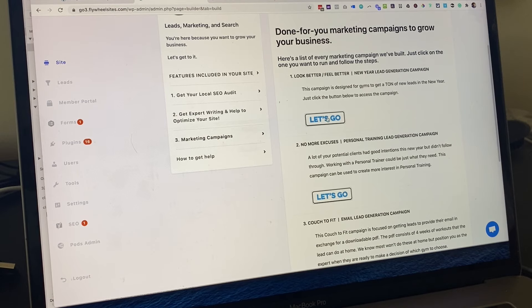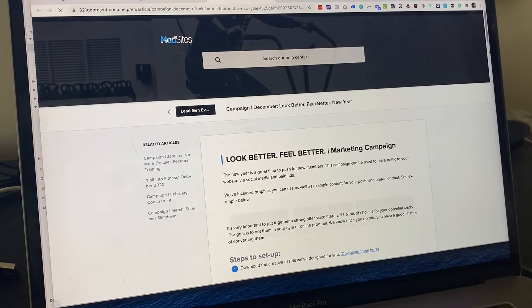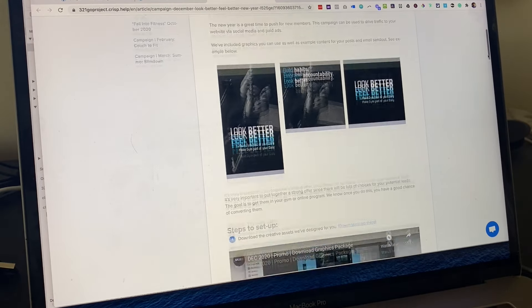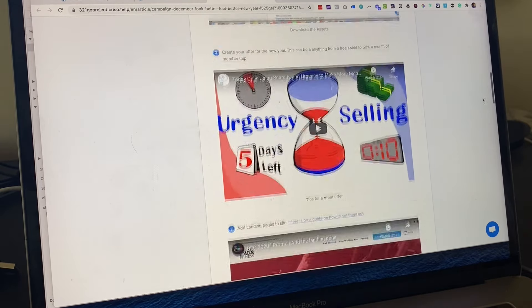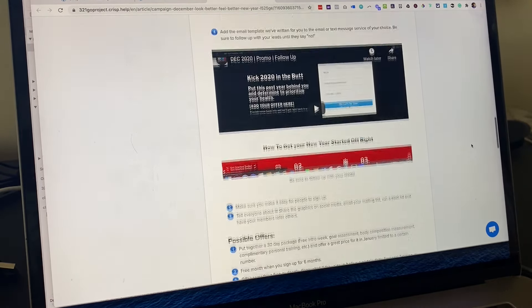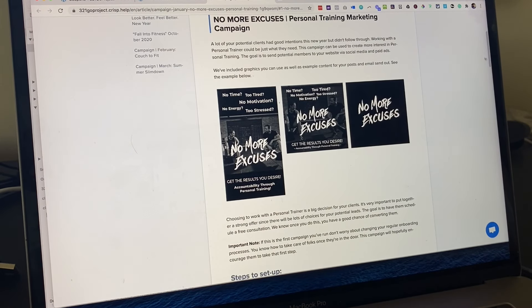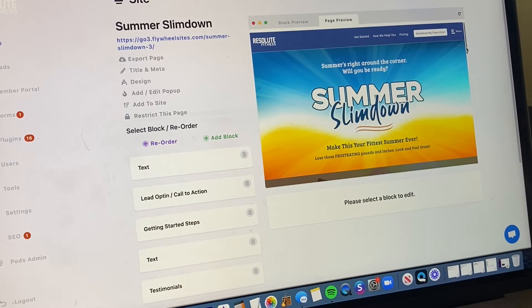Just think — you no longer have to stress about marketing your gym. Every month you can expect a done-for-you marketing package that includes graphics, content, photos, landing pages, email templates, and also how to run a Facebook ad for each campaign.